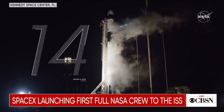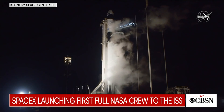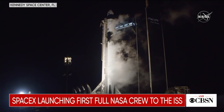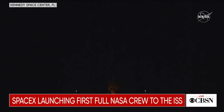E-minus 15 seconds. Okay, 9 is configured for flight. 10, 9, 8, 7, 6, 5, 4, 3, 2, 1, 0. Ignition. Liftoff.